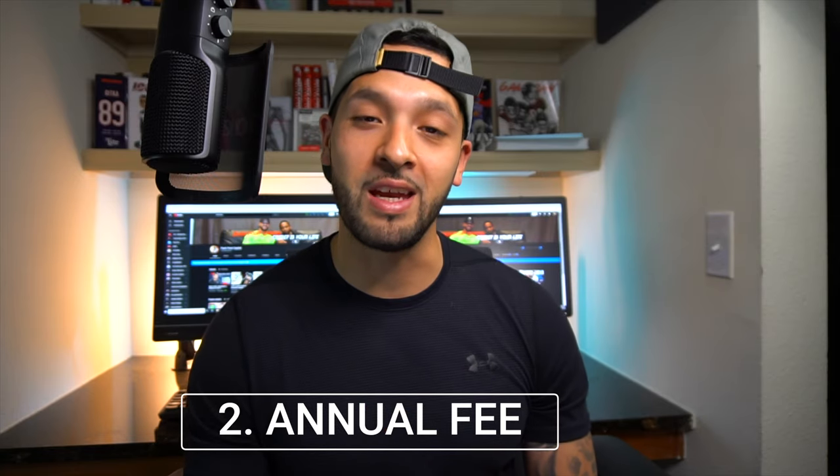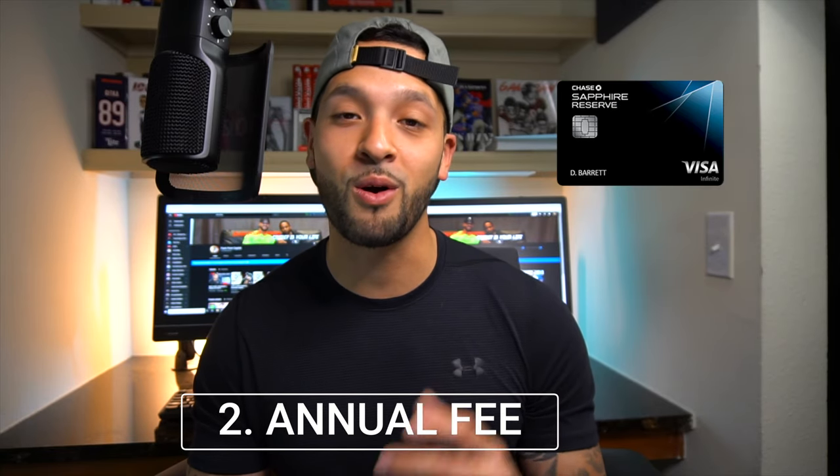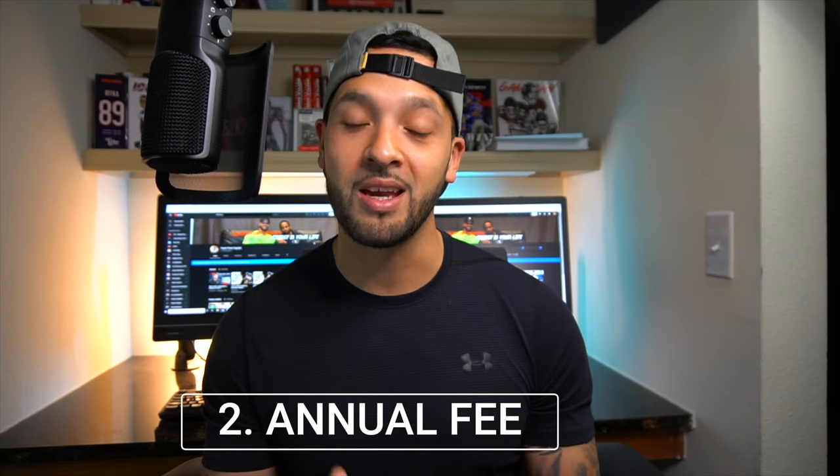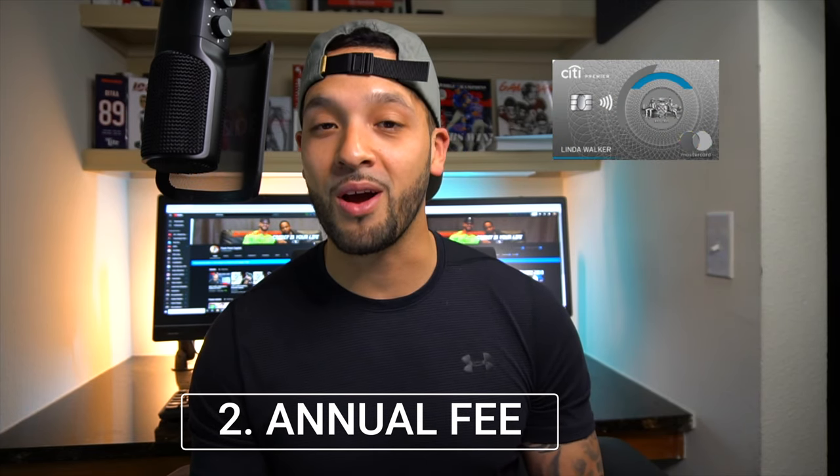Number two is going to be the annual fee. With the Chase Sapphire Reserve the annual fee is $550, while with the Citi Premier you're only looking at $95, and you get some pretty good categories on top of that.